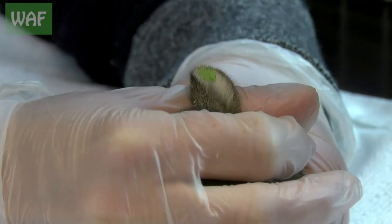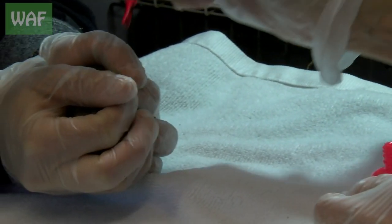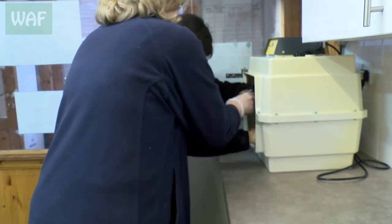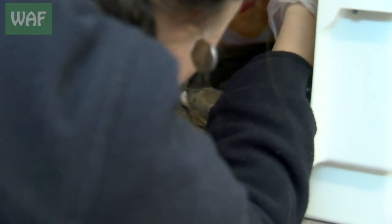So as not to get the rabbits confused with one another, a drop of colored nail polish was applied to each one's ear. Each rabbit was then weighed before being put into the incubator to keep warm. All four rabbits will now go home with a specially trained rabbit carer.